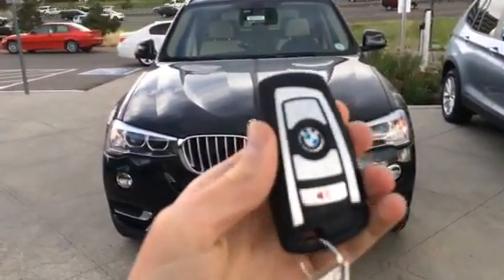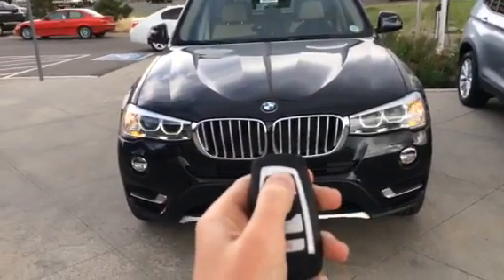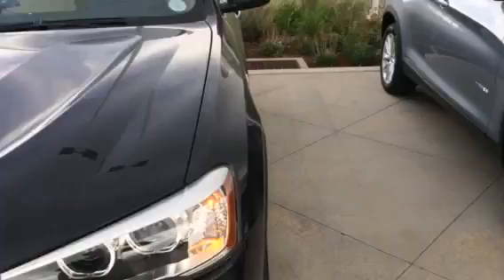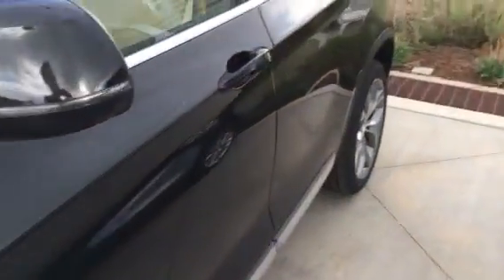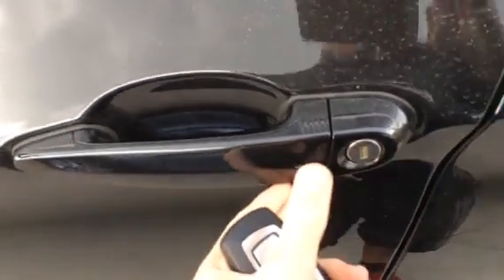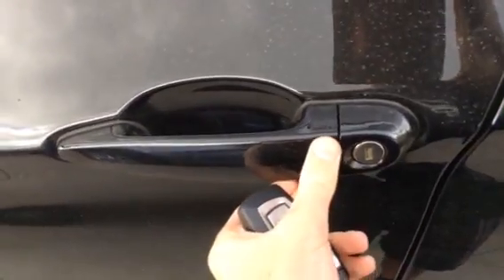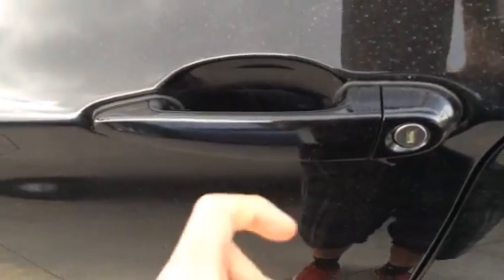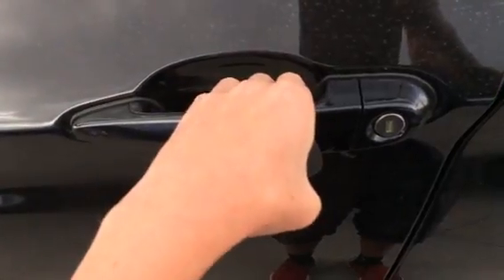It has a chrome accented key and comes equipped with a keyless entry system. By locating a grid and pattern on the driver and passenger door handle, you can lock the vehicle. One beep indicates locking, and after waiting a second, grab behind and two beeps indicate unlocking.